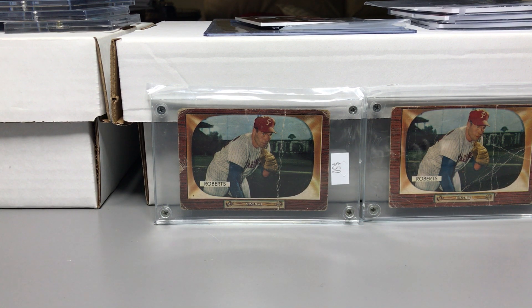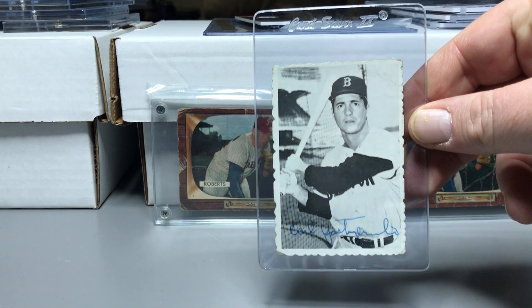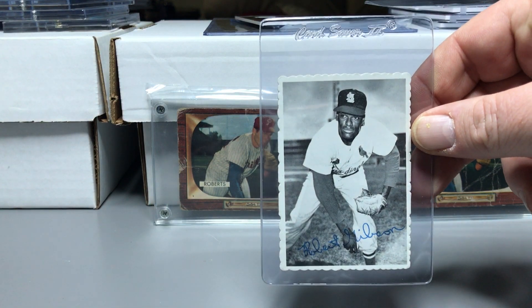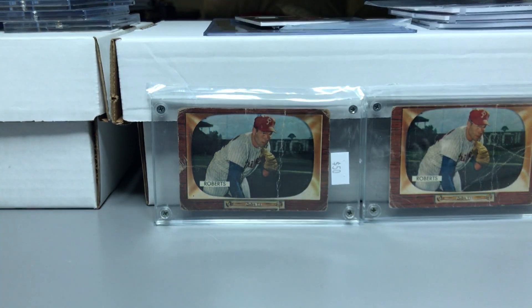I started getting into the '69 Decal Edge set, so I started messing around with it a little bit and picked some pieces up. I got a '69 Denny McLain Decal Edge, a Rod Carew, Willie McCovey, Carl Yastrzemski, Pete Rose, Bob Gibson — I picked up two Bob Gibsons actually. For the most part I picked up every star card. I got two of these Clemente Decal Edges — there are definitely some doubles and triples in here.